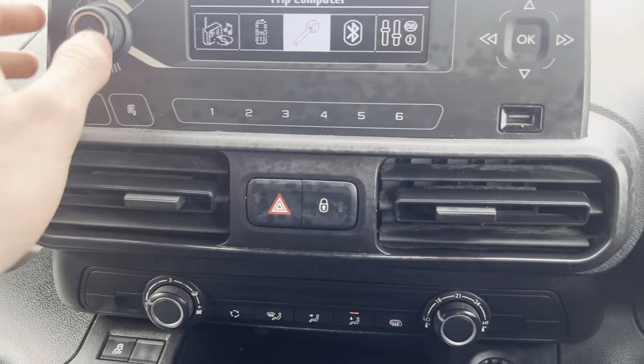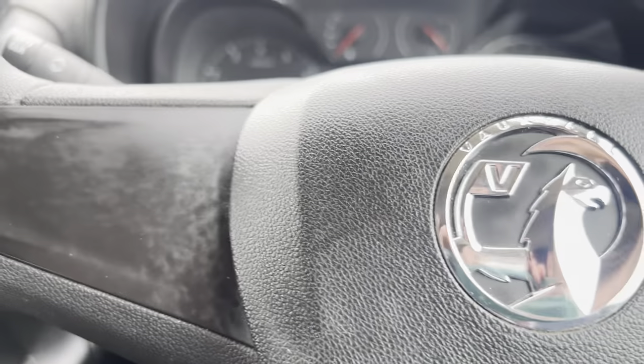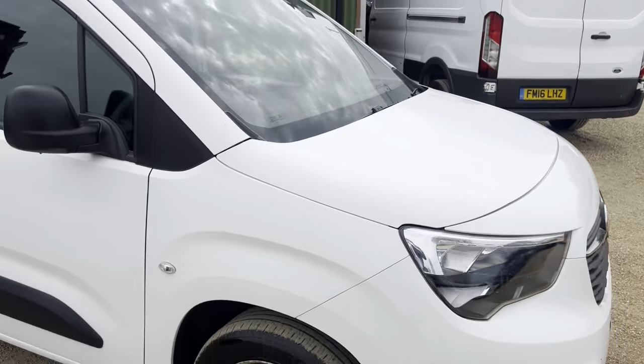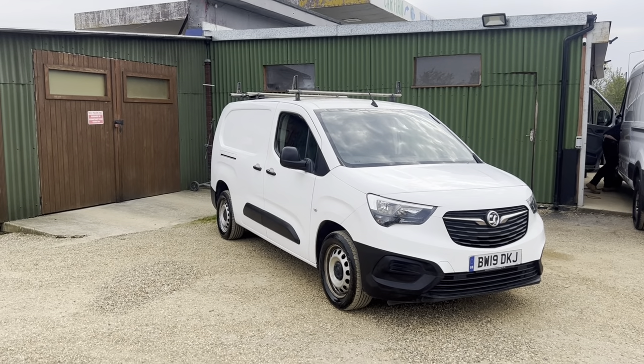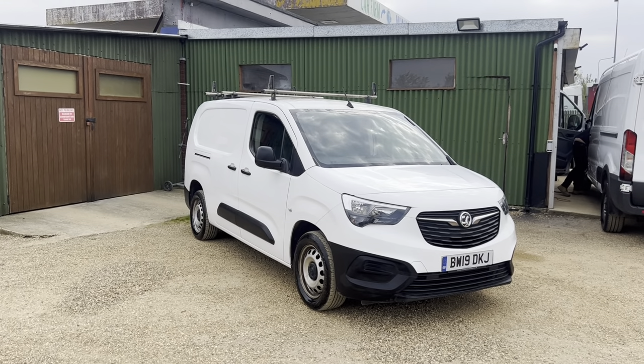It's a really nice van this one. If you are interested feel free to give us a call, enquire on our website at www.carfirm.co.uk, or send us an email to sales@carfirm.co.uk. Thank you.